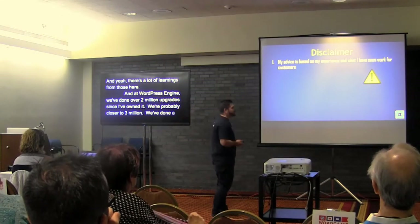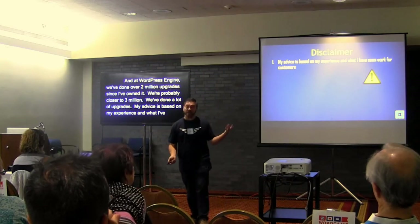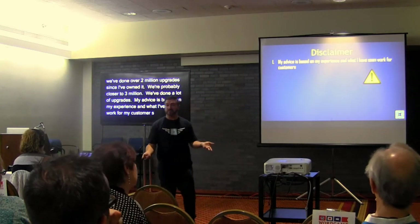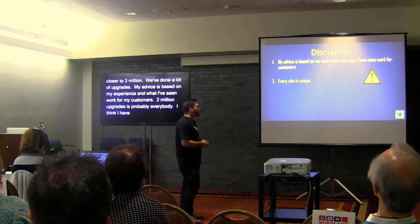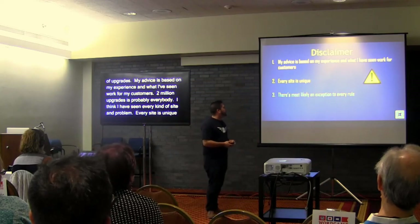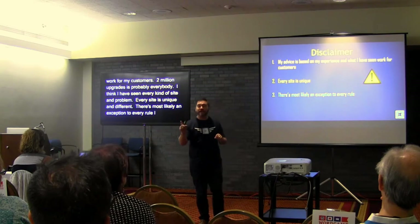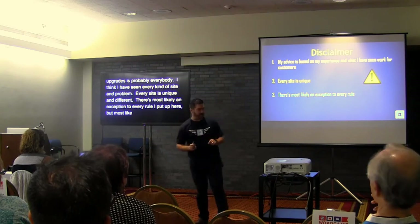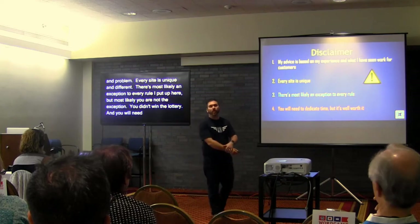Quick disclaimer: my advice is based on my experience and what I've seen work for our customers. Two million upgrades means I've probably seen every kind of site and every kind of problem. Every site is unique — there's most likely an exception to every rule I put up here, but most likely you are not that exception. You will need to dedicate some time to this, but it is well worth it.